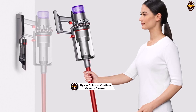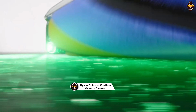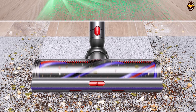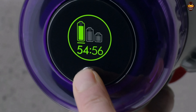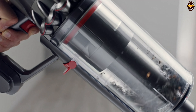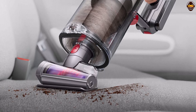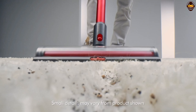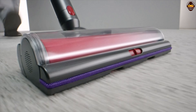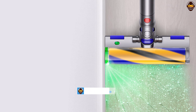Number 1: Dyson Outsize Plus Cordless Vacuum Cleaner. The Dyson Outsize Plus is designed to deliver exceptional cleaning power, ensuring thorough and efficient cleaning on various surfaces. With its powerful digital motor and advanced cyclone technology, this cordless vacuum provides powerful suction to capture dust, dirt, and debris with ease. One of the standout features of the Dyson Outsize Plus is its remarkable capacity — the large dustbin allows for extended cleaning sessions without the need for frequent emptying, particularly beneficial for larger homes or areas that require extensive cleaning.